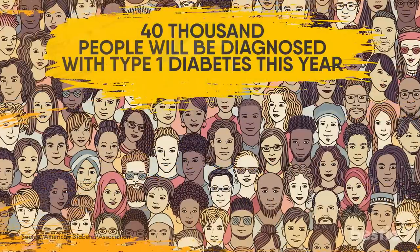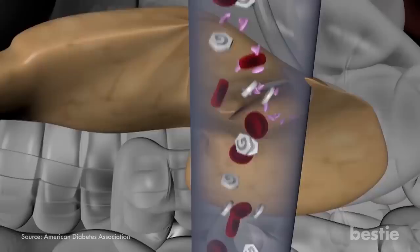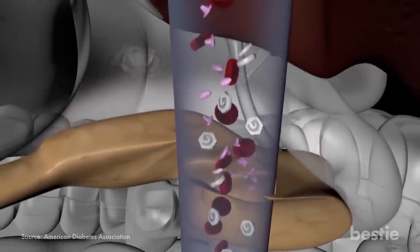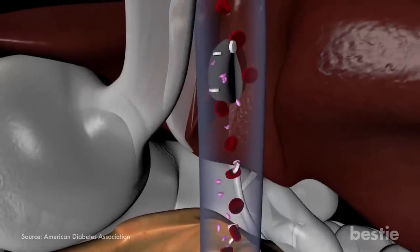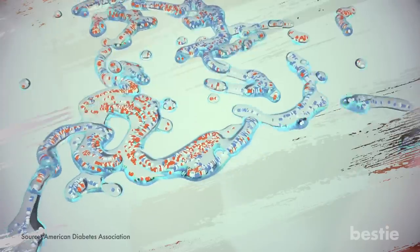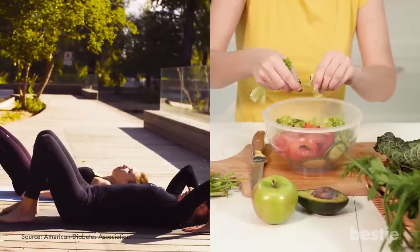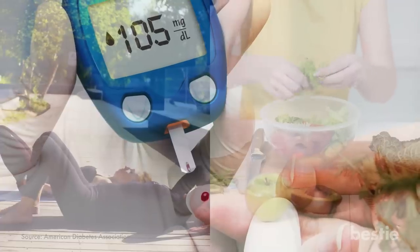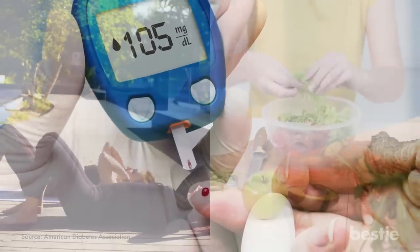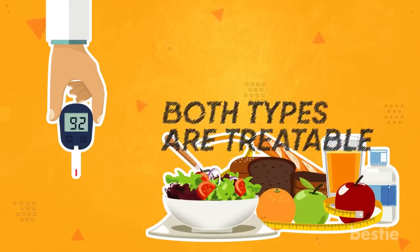40,000 people will be diagnosed with type 1 diabetes this year. This is the type of diabetes where the body does not produce insulin, which is the hormone that helps get glucose from the bloodstream to where it is needed in your body. Type 2 is the most common form of diabetes — this type means your body cannot use insulin properly. With the help of exercise and diet, you can help your body control its blood sugar levels, but often medication or insulin is needed. Both types are treatable, but in today's video, we are going to give you a list of foods that will help your body when it comes to diabetes.